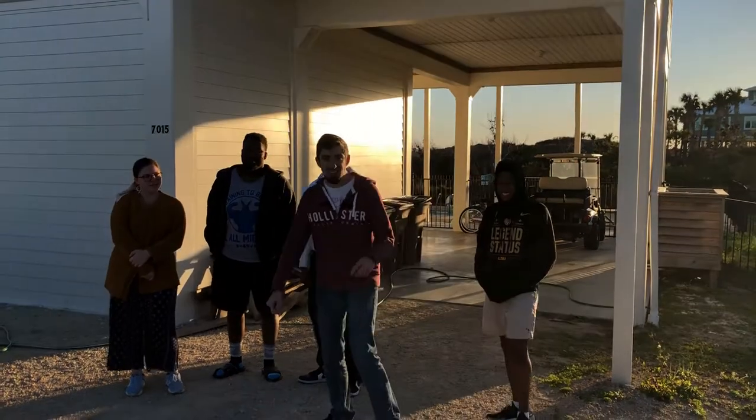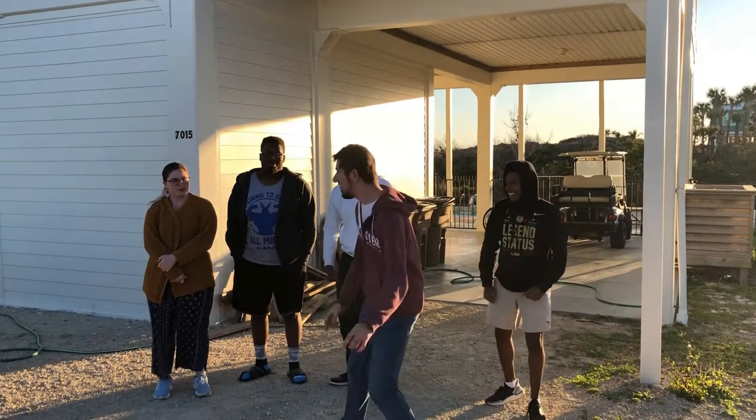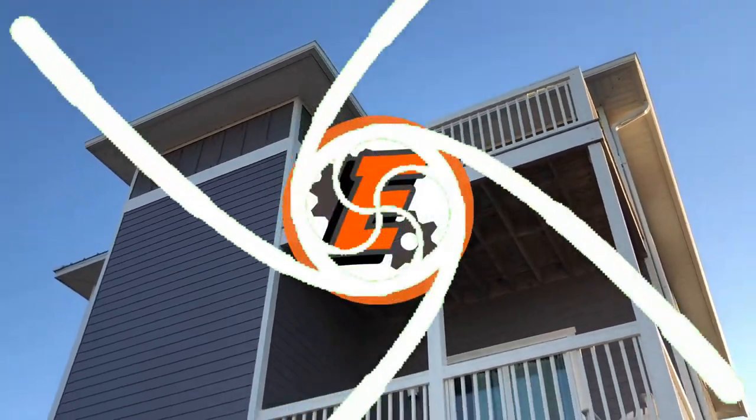Yo, what's good guys? We're back with the E-Squad and today we're doing a house tour. Let's go! Look at the size of this place — let's go check it out!